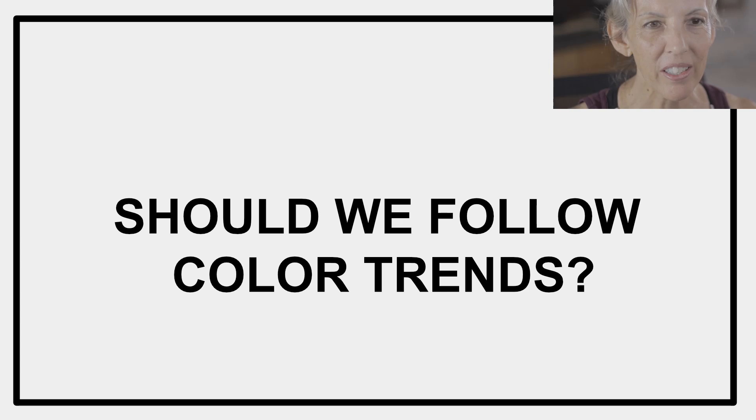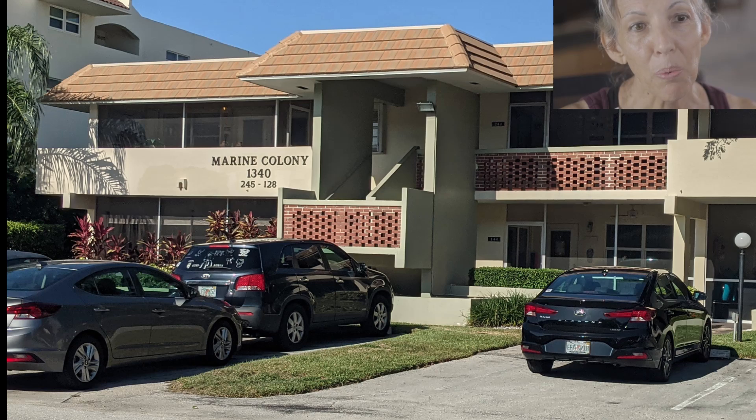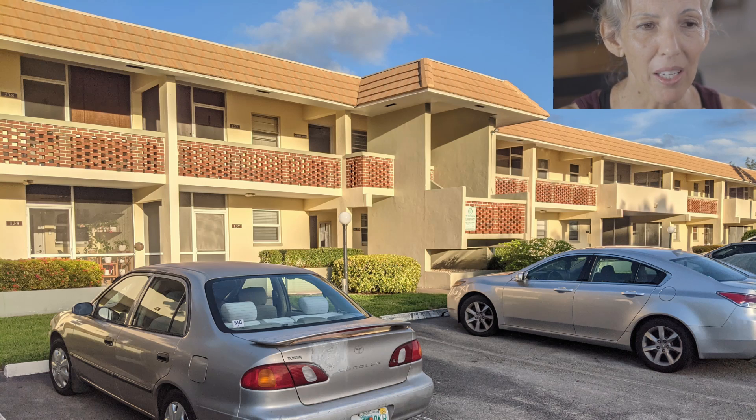One of the questions I received was: should we be following color trends? This is a progressive video about finding the most beautiful exterior paint colors for the Marine Colony condominiums.